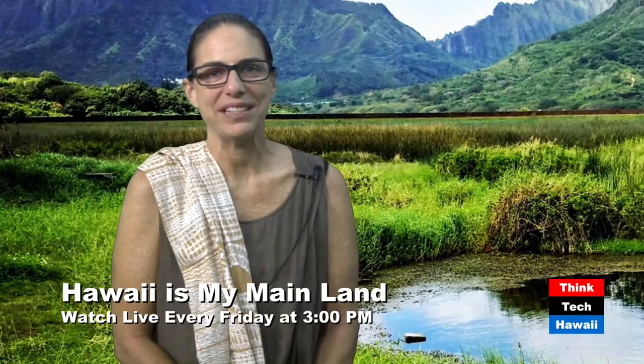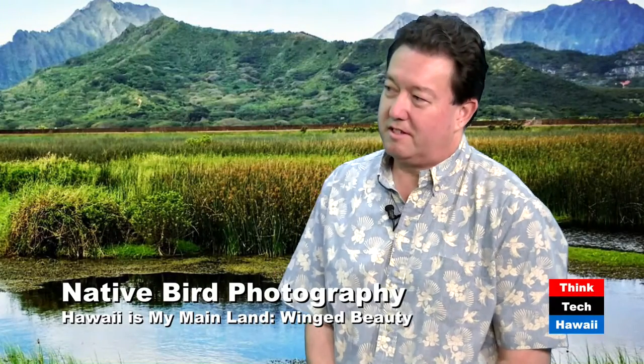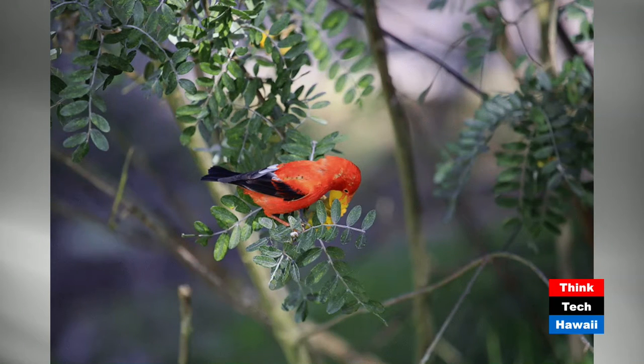Welcome back to Hawaii Is My Mainland on ThinkTech Hawaii, every Friday at 3 p.m. This week I have Randall T. Bartlett, a phenomenal photographer of native birds and interagency coordinator for the Hawaii Invasive Species Council. Let's look at some more birds — we're going to talk about the Iiwi. Iiwi are still pretty common on most of the islands — Big Island, Maui especially, Kauai also, Molokai, and Oahu, though the population is going down as they're susceptible to avian pox and malaria spread by mosquitoes.